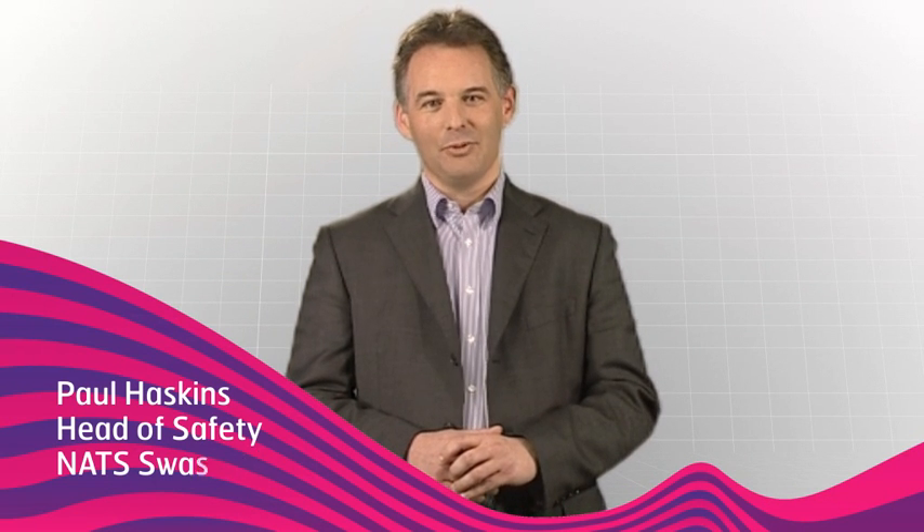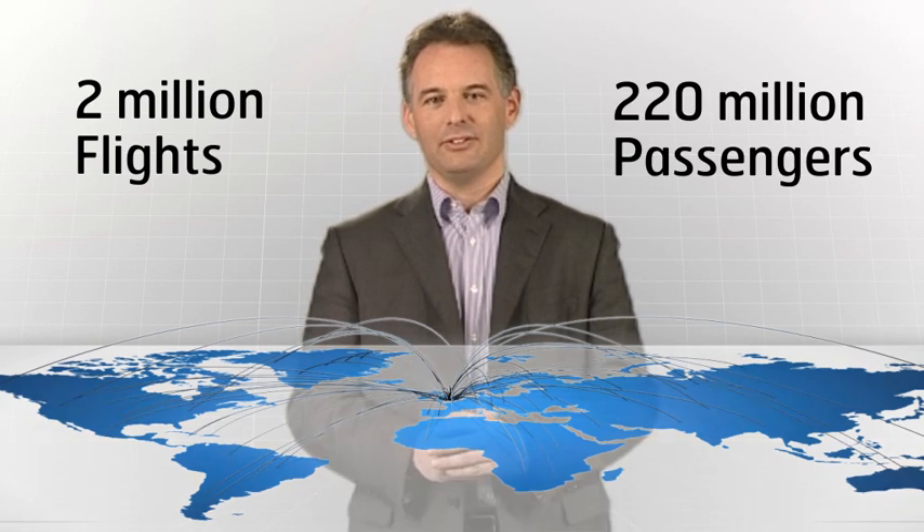Here at NATS we provide air traffic control and navigation services to aircraft flying in UK controlled airspace and over the eastern part of the Atlantic. Each year we handle more than 2 million flights carrying over 220 million passengers safely to their destinations. But how do we do it? How do we ensure the safety of such high volumes of traffic travelling in and out and over the UK?